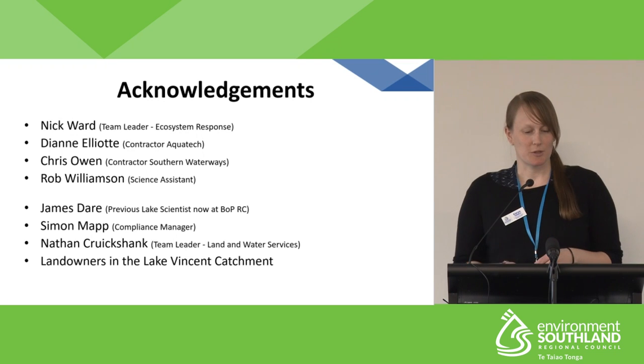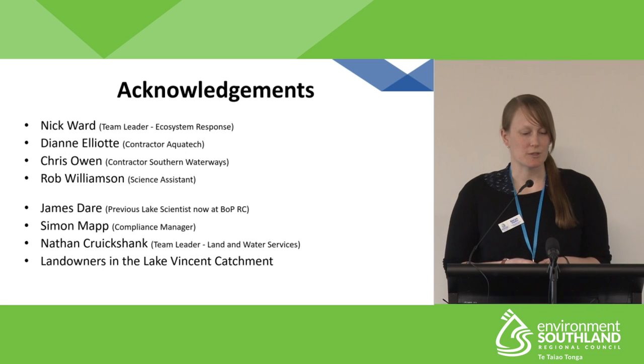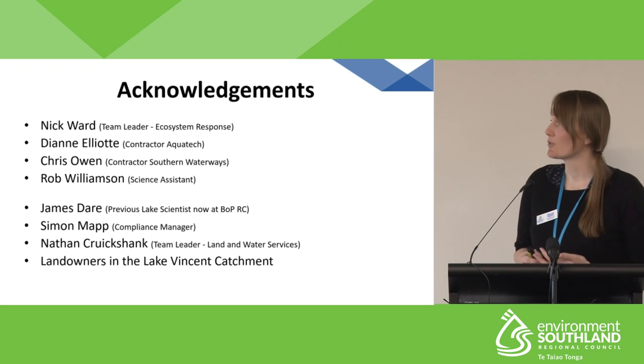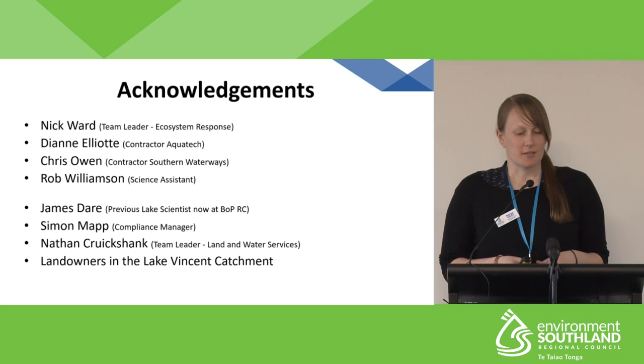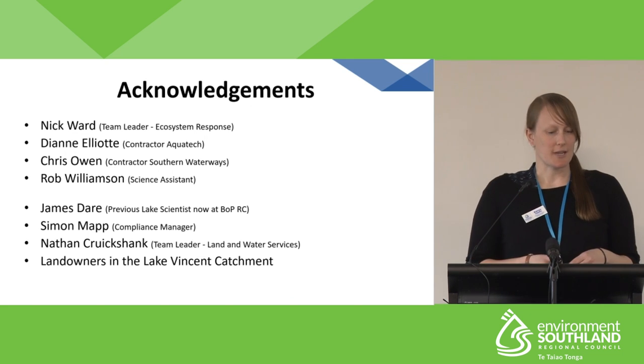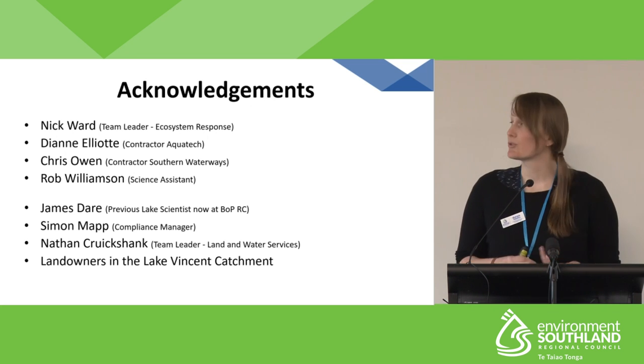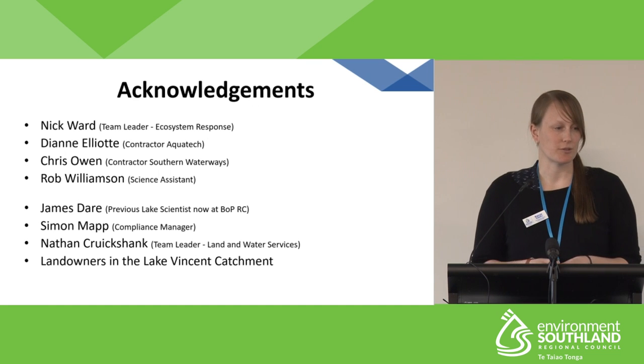I'd like to acknowledge the project members: the ecosystem response team, which includes our field team Diane Elliott and Chris Owen, and the Lake Vincent project team, which includes my predecessor James Dare, Simon Mapp from EAS, Nathan Cruickshank from EAS, and the Lake Vincent catchment landowners.